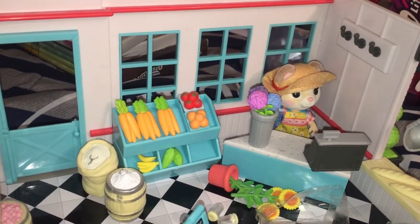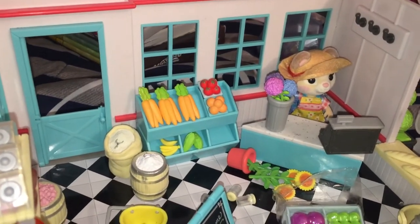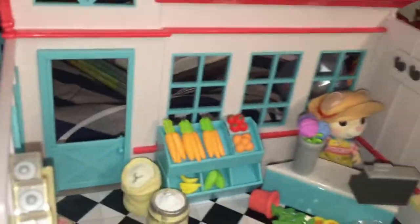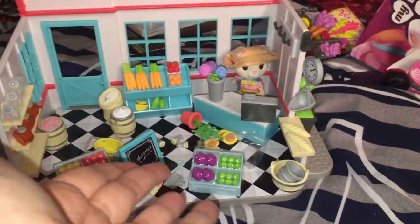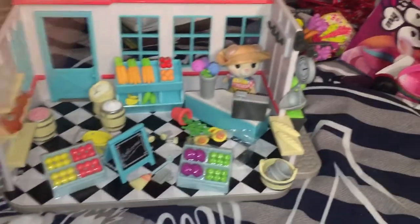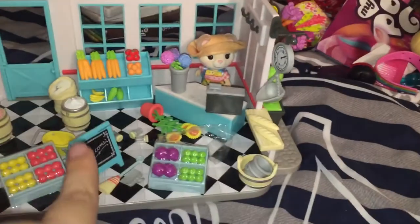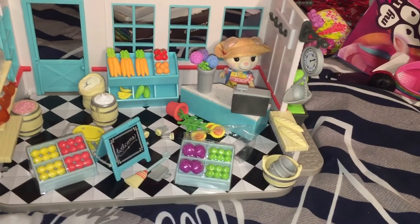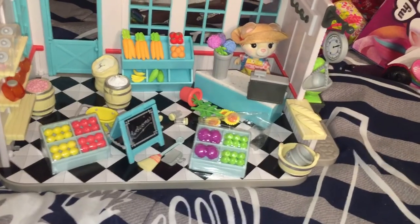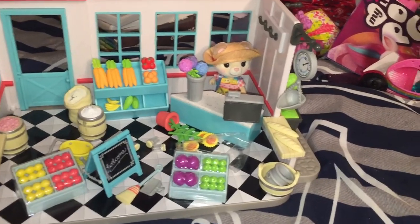I am willing to buy more, and if Sunny Days Entertainment sees this video — apparently I tried to look and nobody else had a review on this yet — feel free to sponsor me and send me some of the toy sets to review, because these are amazing. I think I actually prefer these over Calico Critters now, to be honest. So I'm definitely going to buy more if I can find them. Thank you guys so much for watching — if you're new here please hit the subscribe button, thumbs up if you like videos like these, and I will see you in my next video. Bye everyone!